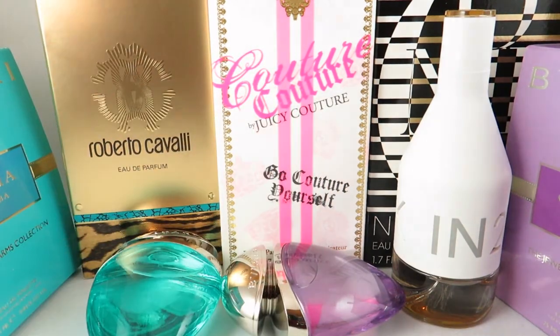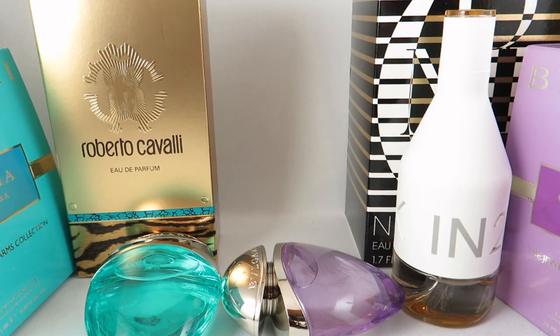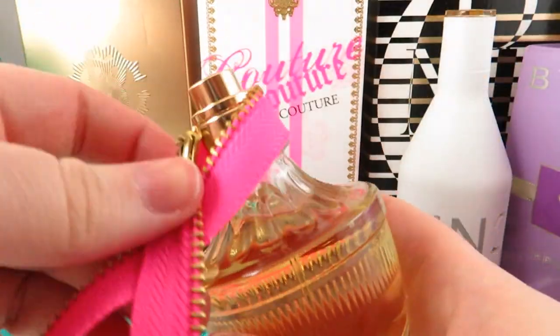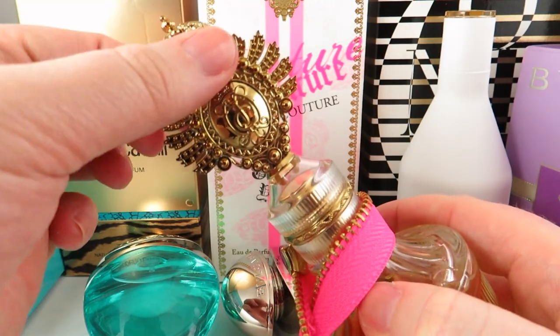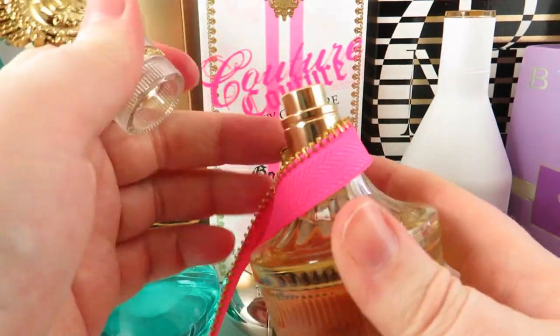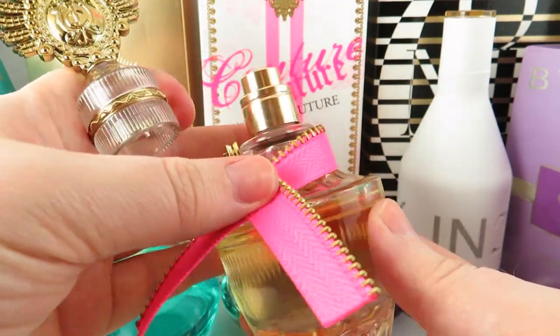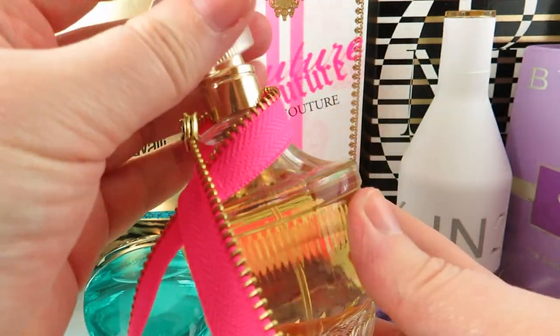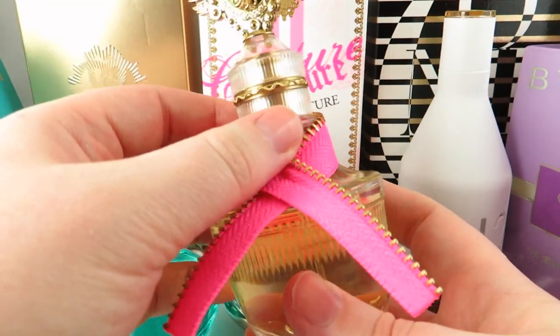The next one I picked up is Couture Couture by Juicy Couture. I don't have any Juicy Coutures in my collection, so I was really tempted to pick one up. I can't fully take it out of the box because of the packaging, but it does come with a ribbon and a lid. The lid is kind of cheap and flimsy — it's plastic, not heavy, not metal. The fragrance is an oriental floral released in 2009, with an original concept thanks to the ribbon.